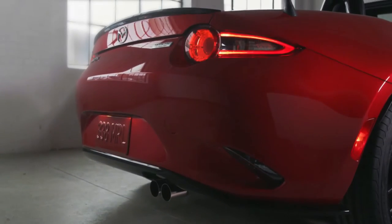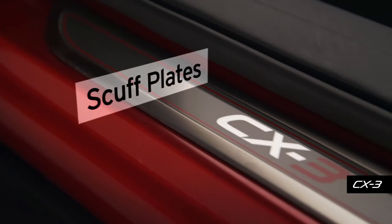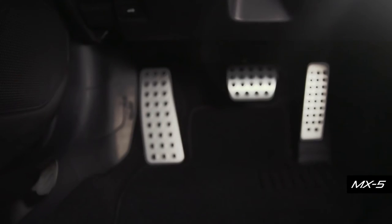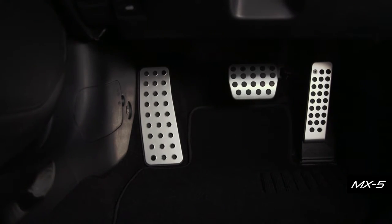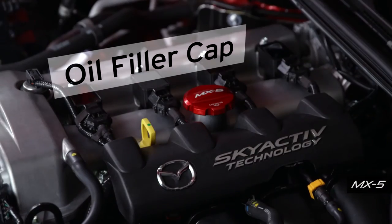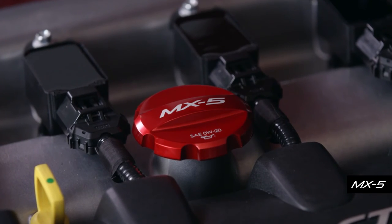For even more great style, you can dress up your Mazda with our sleek scuff plates. They look great while protecting your vehicle from scratches. Alloy pedal covers bring a powerful appearance to your car's interior while improving pedal grip. And since next level style is all about those little details, add the finishing touch to your MX-5 with our billet aluminum anodized oil filler cap in soul red.